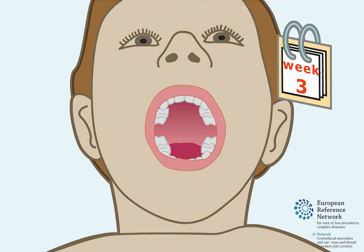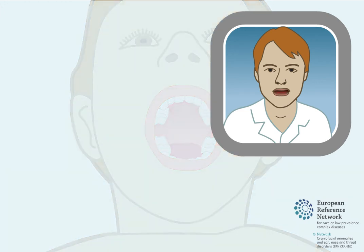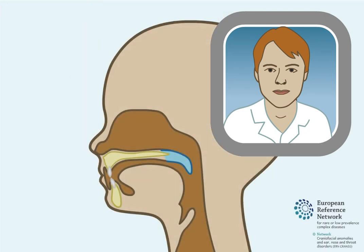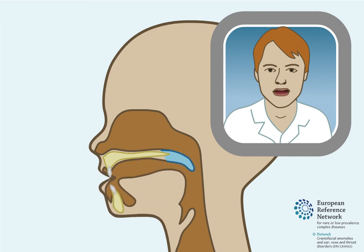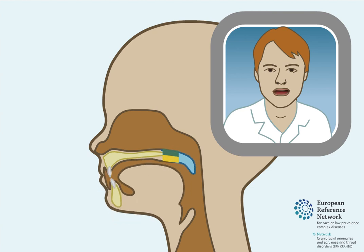Some patients will have a second operation to detach the buccal flaps from their pedicles. After buccal flap surgery, the soft palate will be lengthened. Speech therapy is always needed after surgery to help the child learn how to use their lengthened soft palate for speech and swallowing.